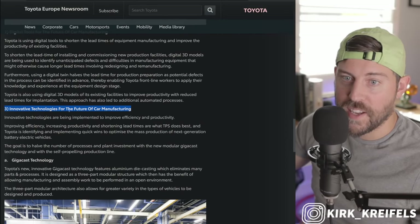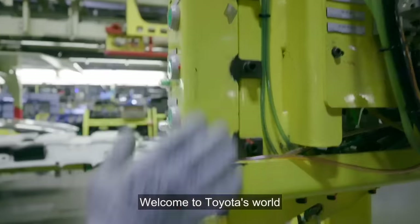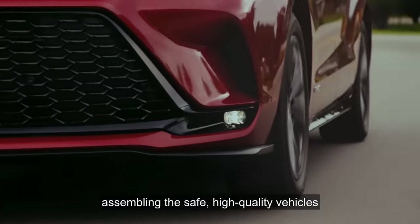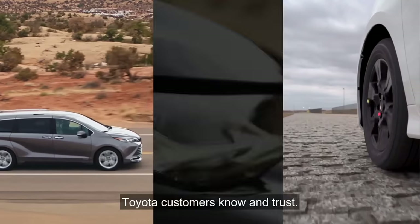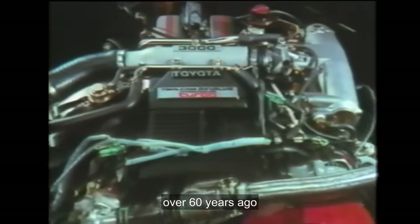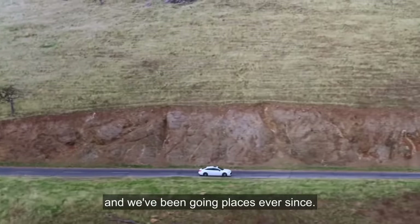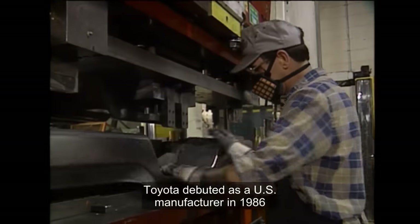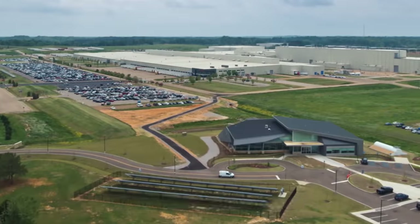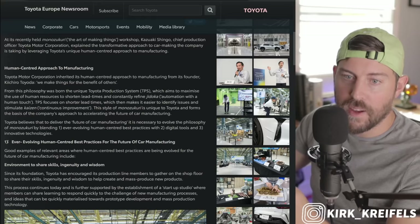Under digital tools for the future of car manufacturing, Toyota is using digital tools to shorten lead times of equipment manufacturing and improve productivity of existing facilities. Digital 3D models are used to identify unanticipated defects and difficulties in manufacturing equipment. Using a digital twin halves the lead time for production preparation, as potential defects in the process can be identified in advance, enabling Toyota frontline workers to apply their knowledge and experience at the equipment design stage.